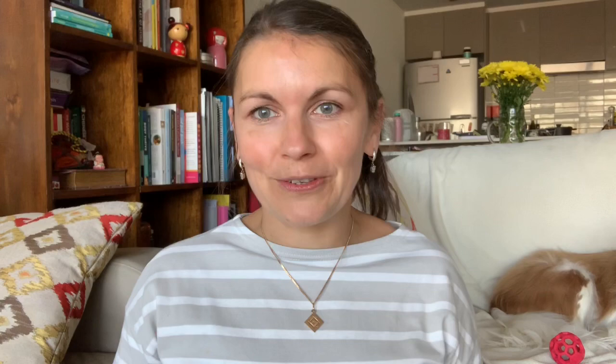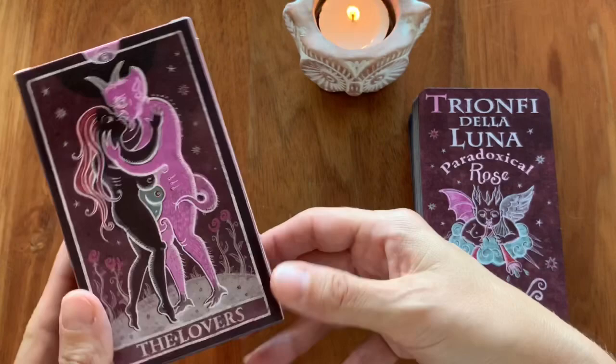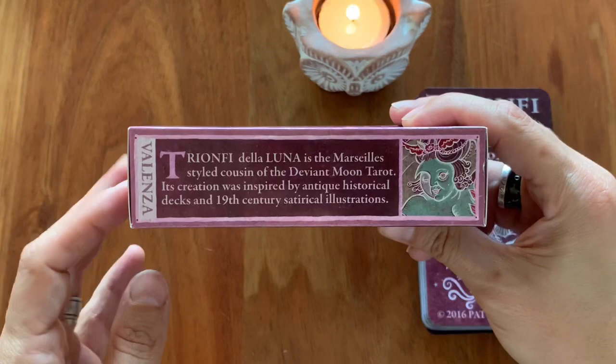We're going to have a look at this beautiful deck now together. I'll flip the camera and we'll have a close-up look at those beautiful cards in the Paradoxical Rose Edition of Trionfi de la Luna by Patrick Valenza. Here we see the deck box that it came in, with the lovers card at the back. Trionfi de la Luna is the Marseille-styled cousin of the Deviant Moon. Its creation was inspired by antique historical decks and 19th century satirical illustrations.